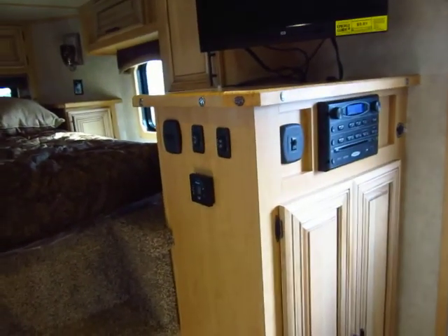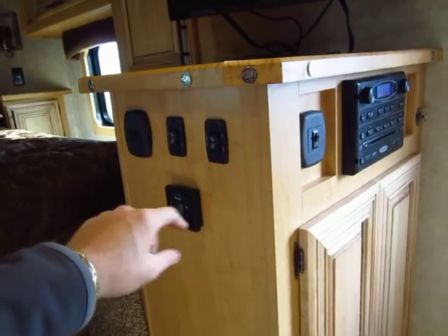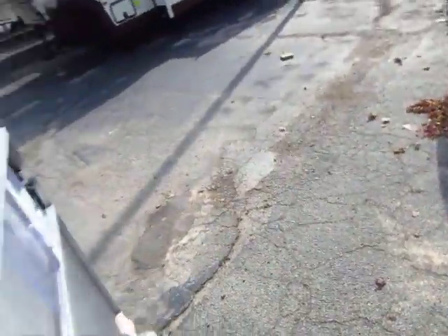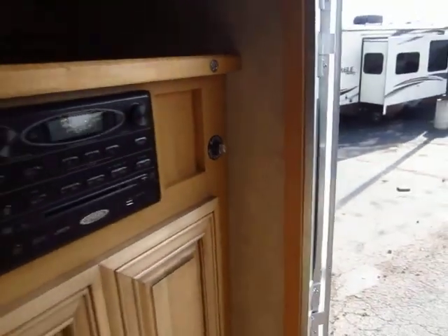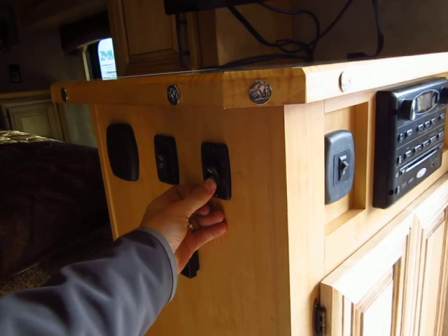You have a central control center here — awning and slide out buttons, lights, heating and cooling. These are the lights for your power awning. Let's look at that real quick. Just a single push of a button and the awning is going to zip right out. I'm not going to run it out too far, but you see how easy it is.